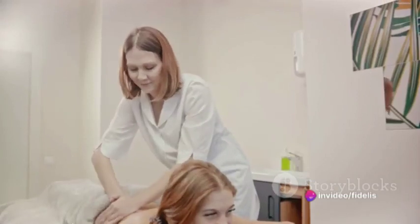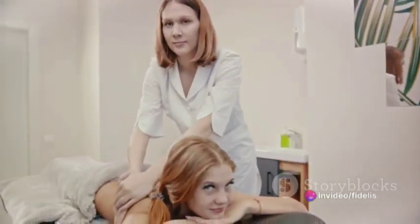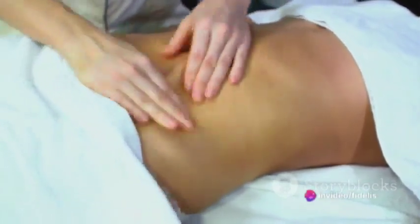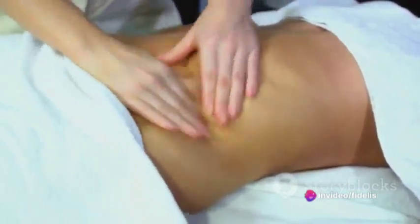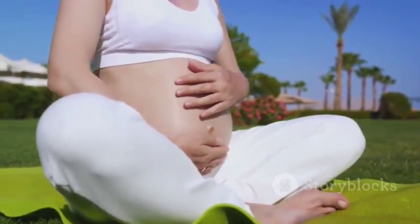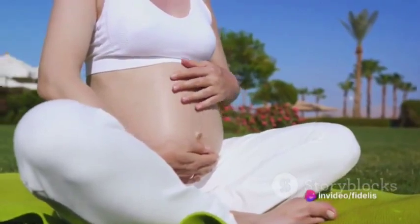Firstly, we have the Swedish massage. This is one of the most gentle and soothing techniques. In this method, long, smooth strokes, kneading, and circular movements are used on the superficial layers of the muscles. It's perfect for relaxation and easing muscle tension, especially for those moms-to-be experiencing their first bouts of pregnancy discomforts. Swedish massage can help reduce back pain and improve circulation, which is a boon for dealing with swollen ankles.